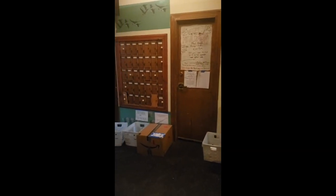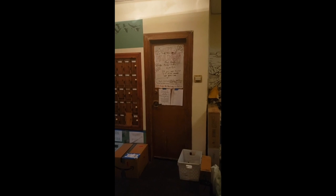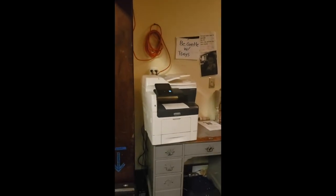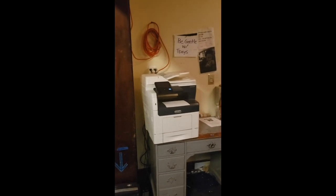Over here you'll find the mail room. All of Cloin's mail comes through here. Larger packages often get stored inside the mail room for a bit of added security. Over here you have the printer, and the printer's open for everyone to use.